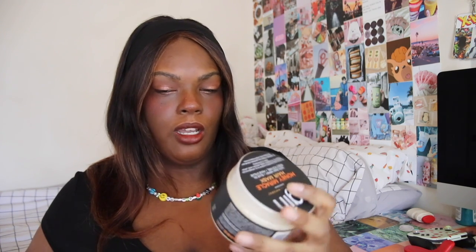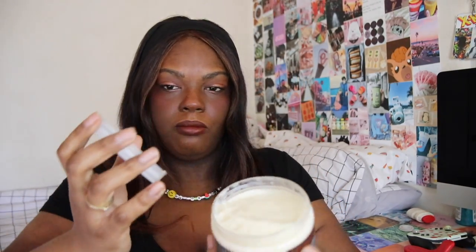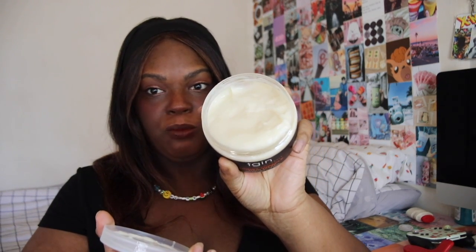Next up we have two more repeat items. The first one is the TJIN Honey Miracle Hair Mask with raw honey and olive oil. It's my favorite hair mask — it leaves my hair very soft, which is surprising because I have extremely dry hair. I use it as a deep conditioner because my hair comes out super soft, so I can't wait to wash my hair.